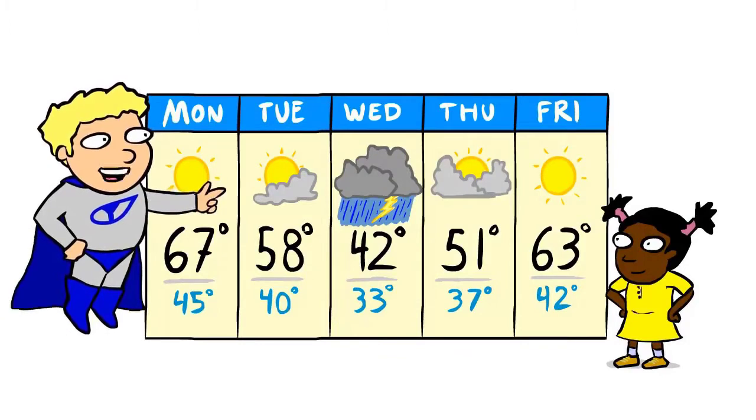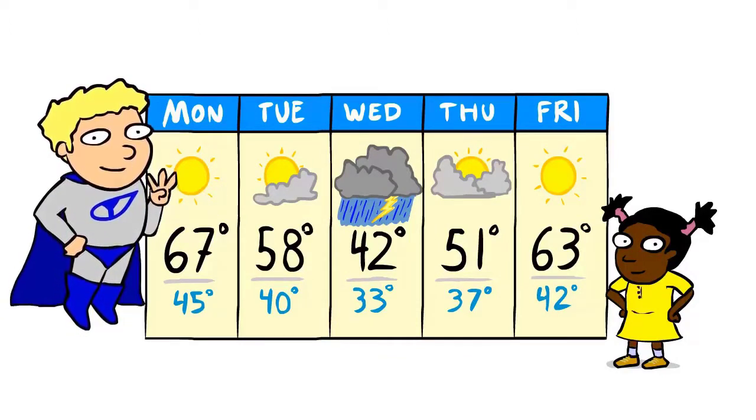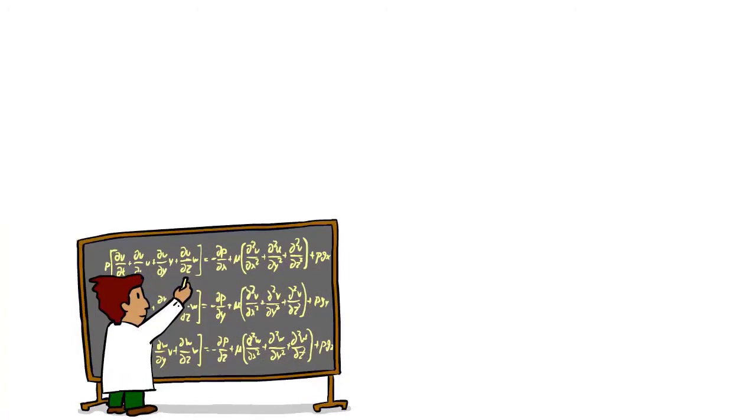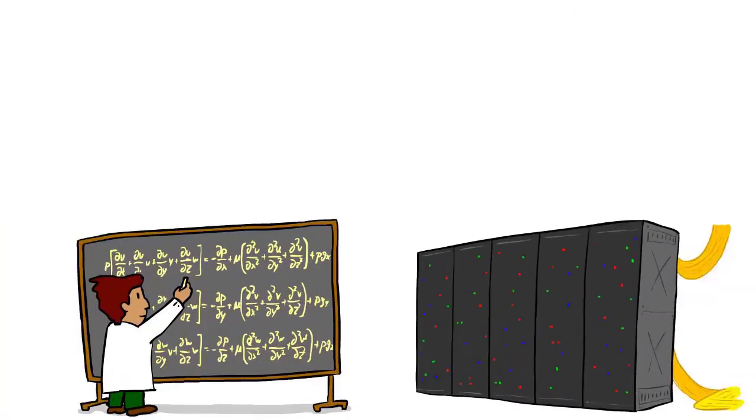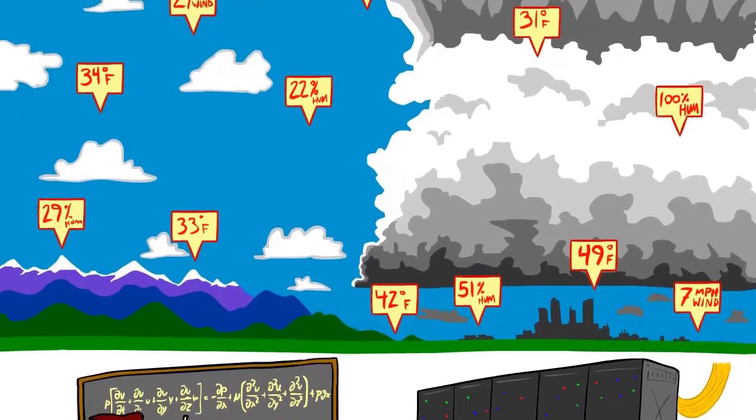Ever wonder what it takes to make a weather forecast? Well, if you break it down, you really need three things: a sophisticated mathematical model with equations that precisely describe how the atmosphere works, a fast supercomputer to run all of those calculations quickly, and accurate observations that describe the current atmospheric conditions at the Earth's surface, but especially at upper levels of the atmosphere.